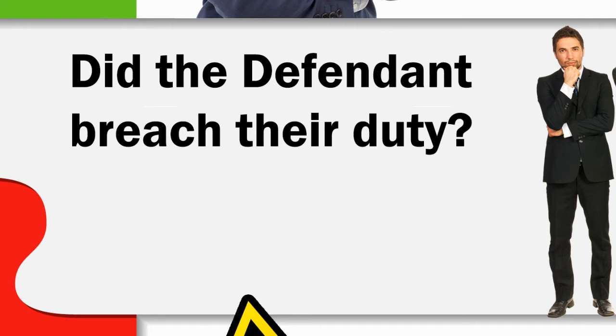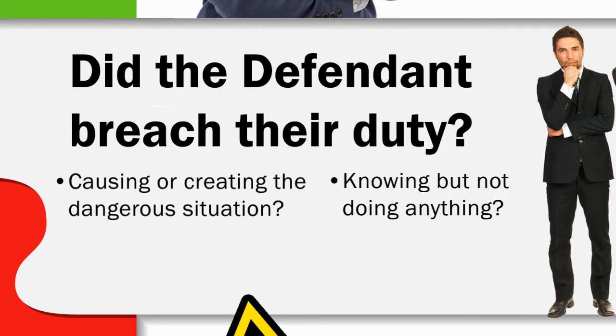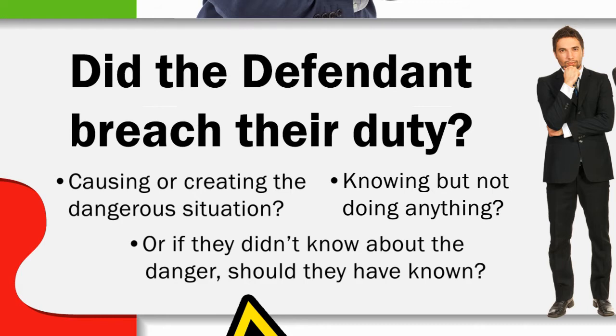Number two: did the defendant breach their duty, and were damages caused as a result? In other words, was the property owner, manager, or an employee somehow neglectful by causing or creating the dangerous situation, knowing about it but not doing anything to prevent it, or if they didn't know about the danger, should they have known? Not only must you prove that the defendant breached their duty, you must also prove what is called proximate cause, which says that the injuries were the result of that specific accident.